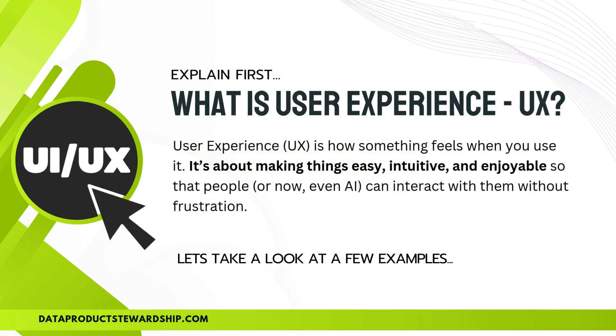Before taking a deeper dive into AI UX, let's first understand what UX is, how it has evolved, and how we ended up in the era of AI-driven user experiences. UX, or user experience, is all about how something feels when you use it — it's about making things easy, intuitive, and enjoyable so that users can interact with the system without frustration.